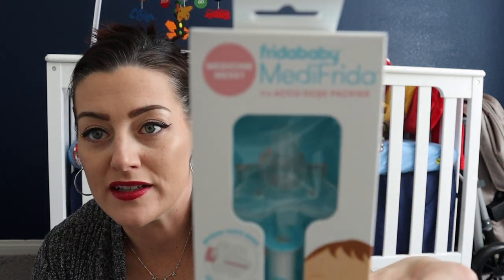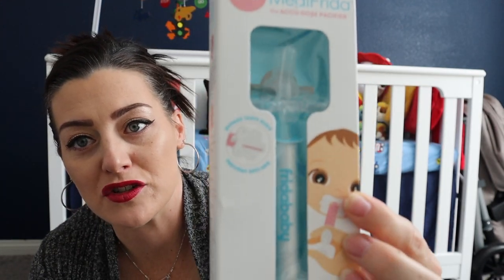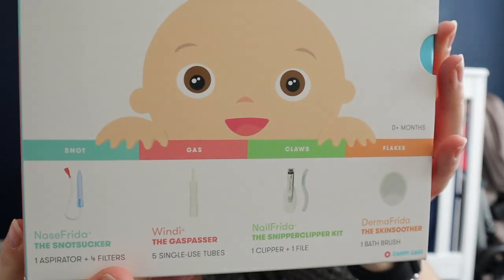We'll start to the right — I've got all my nursing supplies, bottles, pacifiers, and first aid stuff. If you've never heard of Frida Baby, they are amazing. I used them with my daughter and I got a new set this time around. I got this Frida Baby MediFrida — it's like a pacifier you can give medicine through, which just makes it easier.